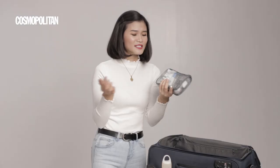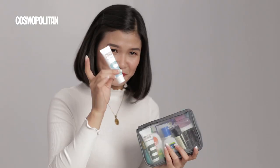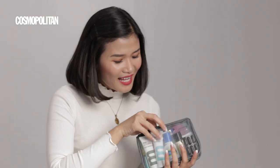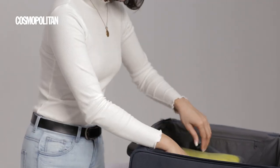Next is my toiletries. Inside I have conditioner, shampoo, body wash, and some other items. Some of them I got from hotels where we stay — this one is from Singapore.